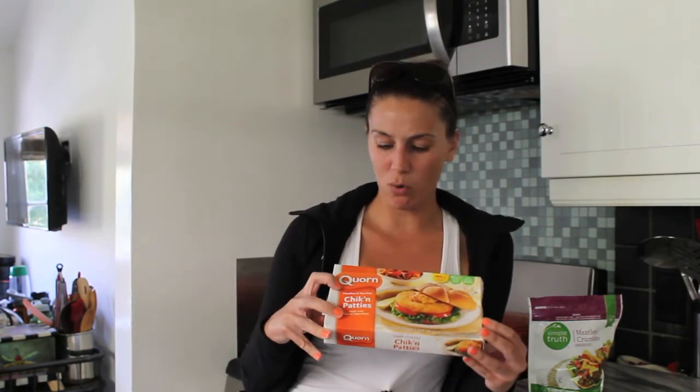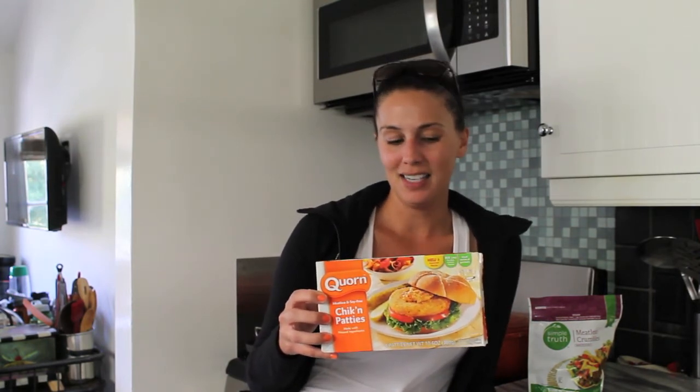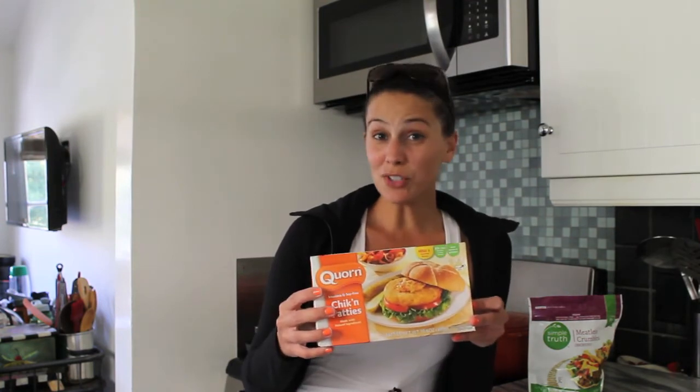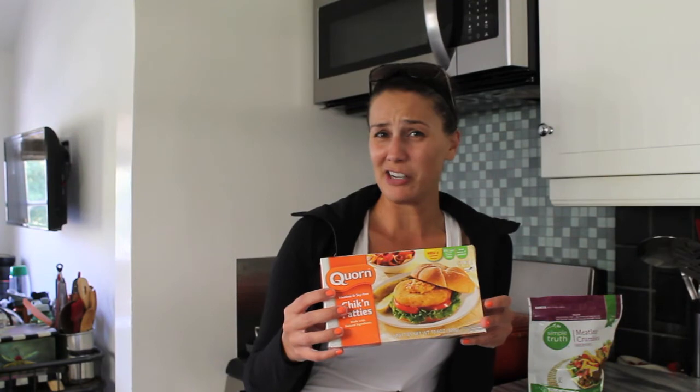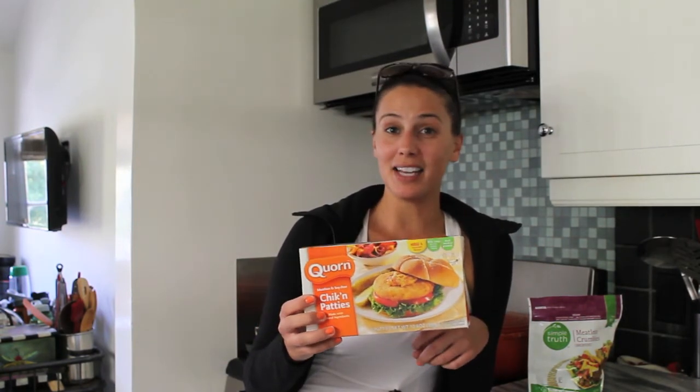I don't know how to pronounce this brand — Q-U-O-R-N. Corn? I don't know. Who cares? I bake it in the toaster oven because it's a lot faster than making it in the oven. Do not microwave this — it comes out soggy and gross. Bake it in the toaster oven or oven. You serve this to a man 99% of the time, he won't know it's not chicken.